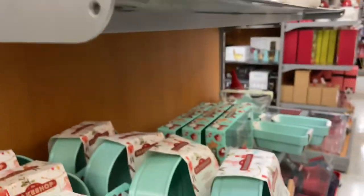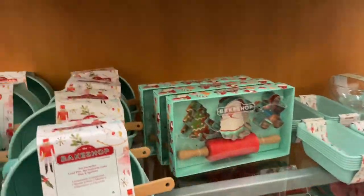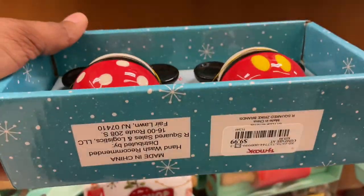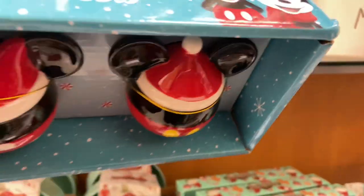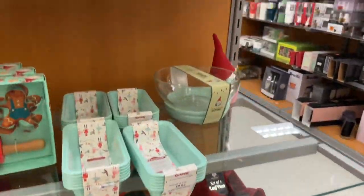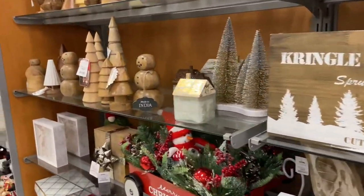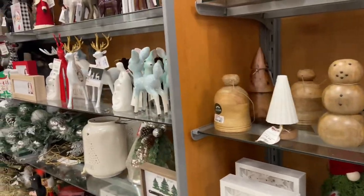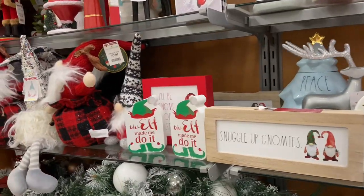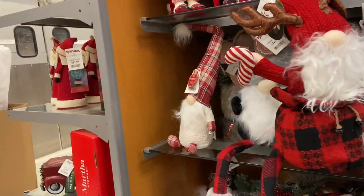Do you do every nook and cranny with decor, or every year do you add just a piece or two? Let me know in the comments. Look at the Mickey Mouse salt and pepper shakers — have you seen these? So nice, $9.99 for the pair. If you are a Mickey, Minnie, or Disney person you might want those for your collection. Some more decor — tabletops, mantles, reindeer in every color you could want. The displays are just so good here in TJ Maxx.